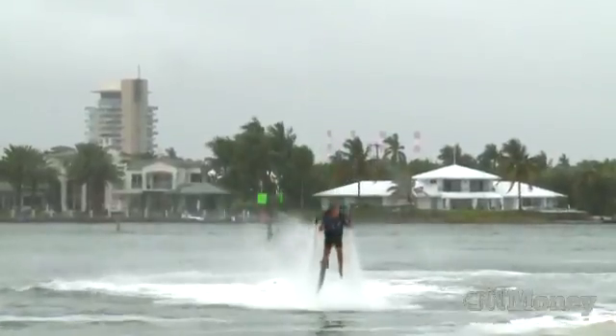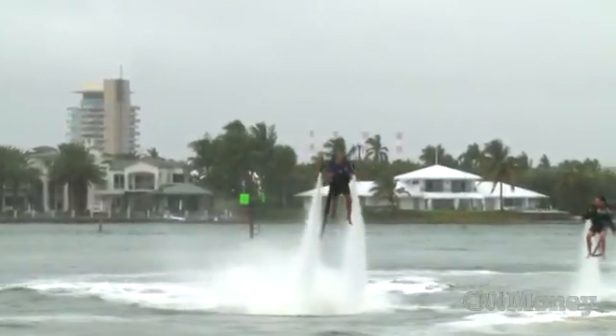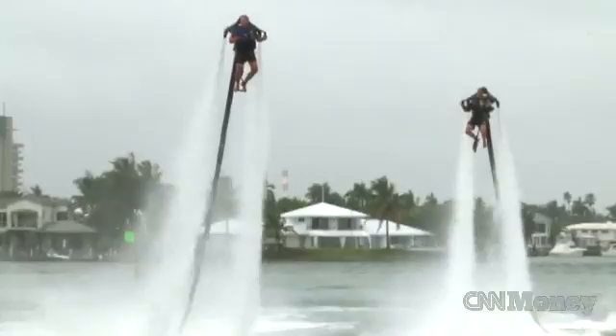The Jetlev Flying Jetpack. It's the first jetpack that flies 30 feet over water at 32 miles per hour. There's a pod that sits in the water. It sucks up the water from the ocean or lake or your swimming pool, if you wish.